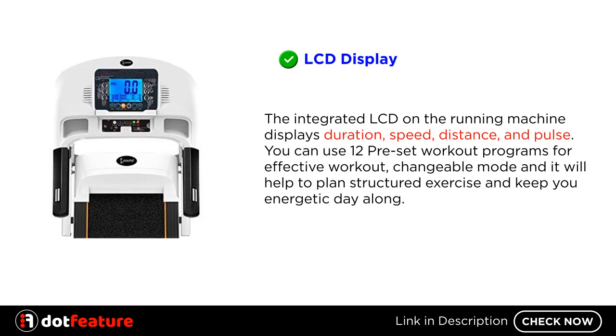LCD Display: The integrated LCD on the running machine displays duration, speed, distance, and pulse. You can use 12 preset workout programs for an effective workout with a changeable mode, and it will help to plan structured exercise and keep you energetic throughout the day.